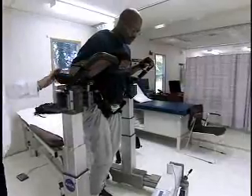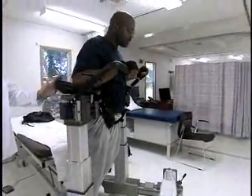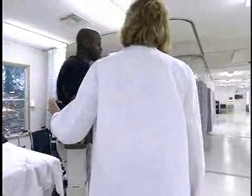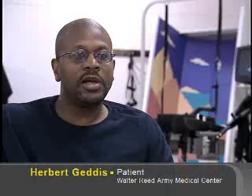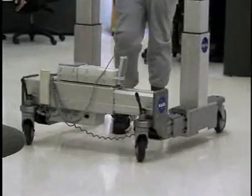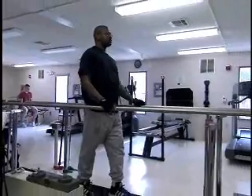Being able to raise and lower SAM also lets the therapist adjust the amount of weight on the patient's legs. Before using SAM, I was doing more mat exercises and couldn't put any weight bearing on my legs. Since using SAM, I've moved up to the parallel bars.